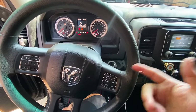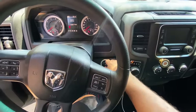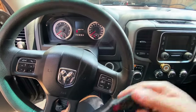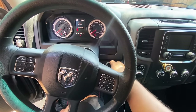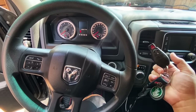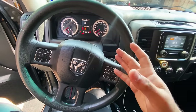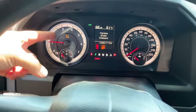Before starting, Dodge requires cycling the key off and back on. Turn the key on, count to two, turn it off, pull the key out, count to about ten seconds, then put it back in and turn it on. Repeat this two or three times — I like to do it three times to be sure. This procedure relearns the closed throttle position on the throttle body.